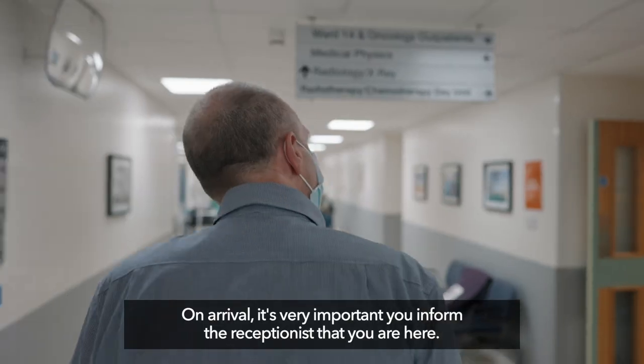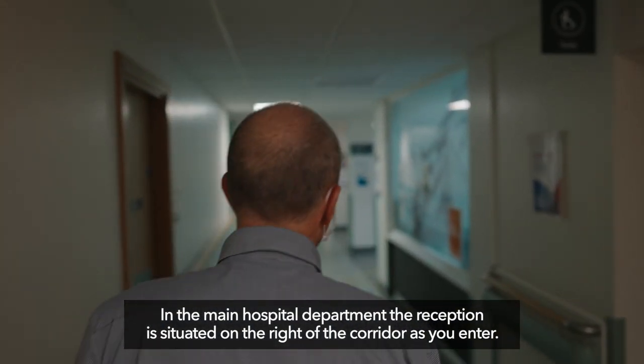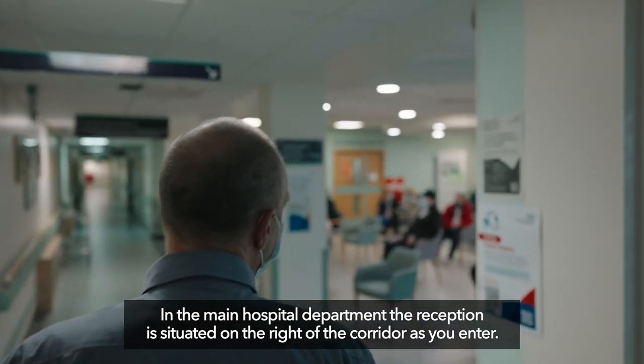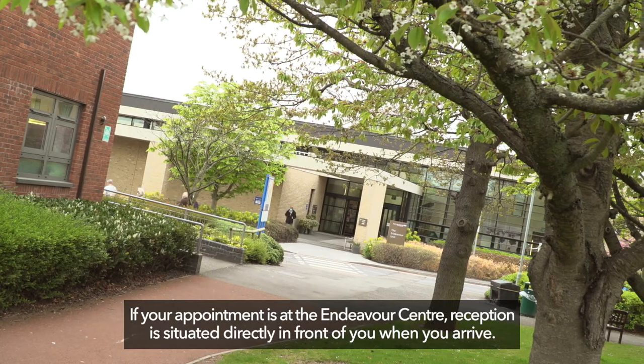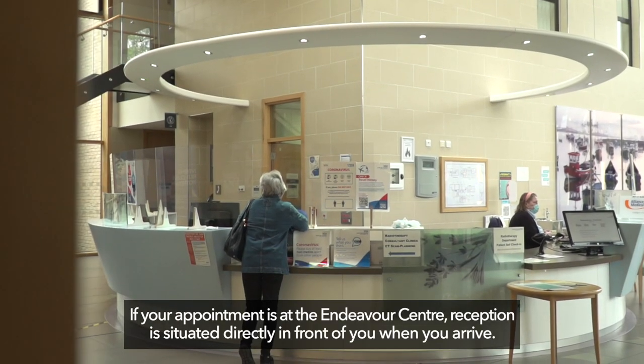On arrival, it is very important you inform the receptionist that you are here. In the main hospital department, the reception is situated on the right of the corridor as you enter. If your appointment is at the Endeavour centre, reception is situated directly in front of you when you arrive.